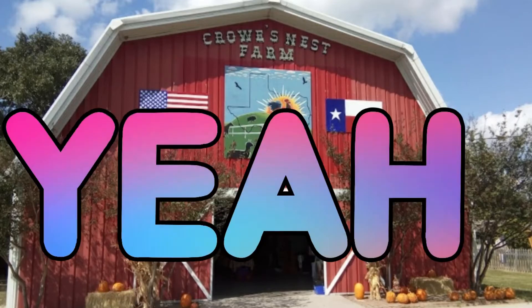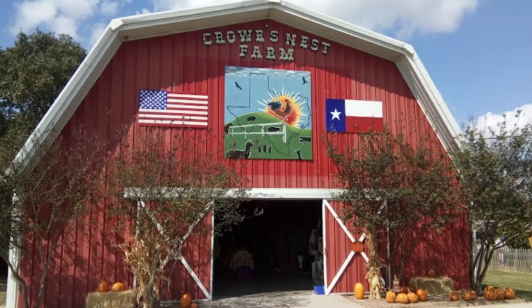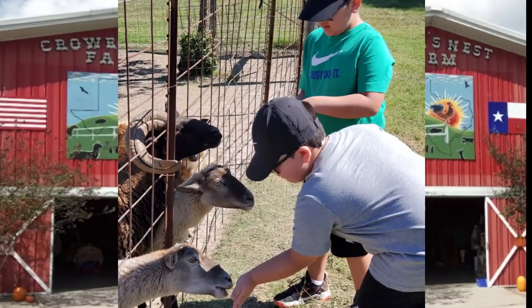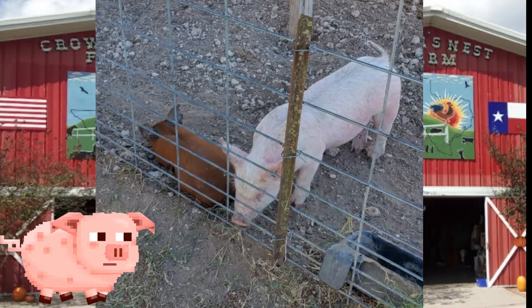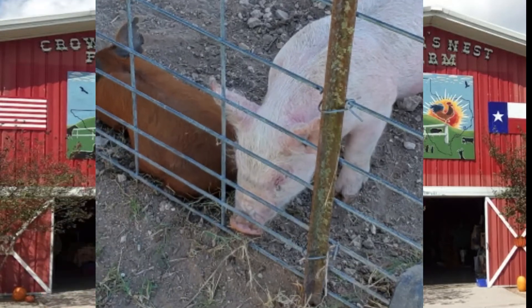Today we went to a pumpkin patch called Crow's Nest Farm. That's me and my brother feeding goats and sheep. That is a feeding pig that is big eating.